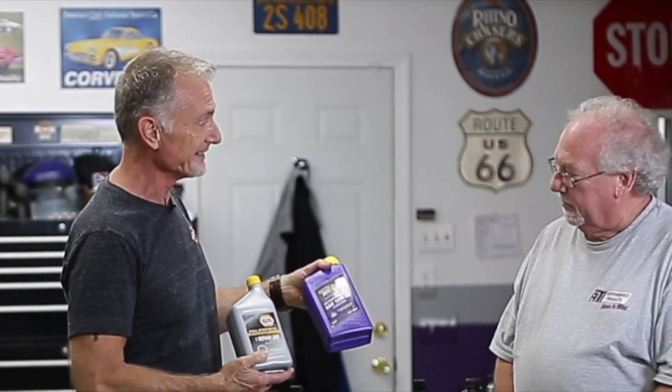...what's in a $4 bottle of oil versus what's in a $9 bottle of oil. Why do you suspect there's a difference in price? I know what it is.